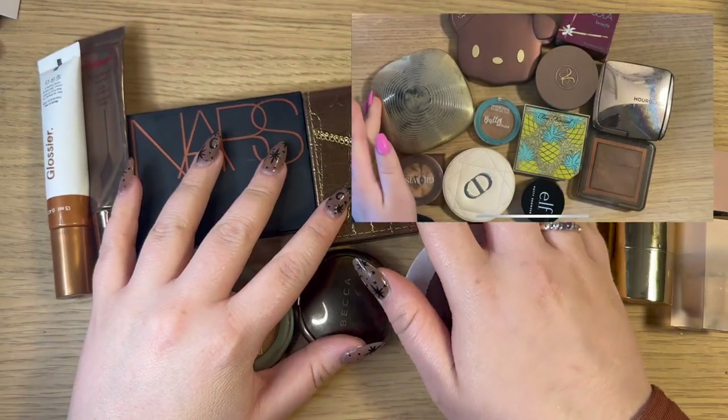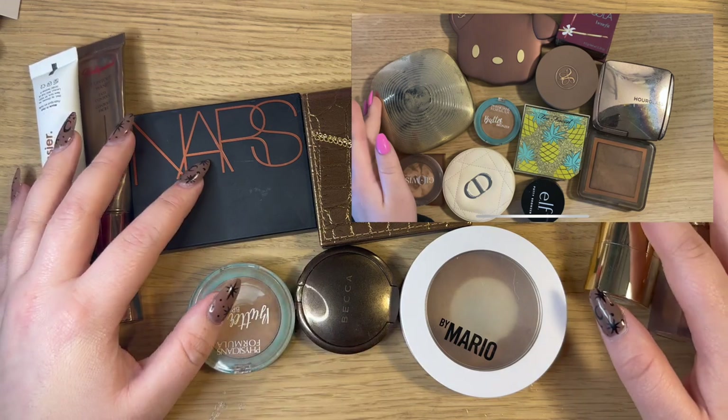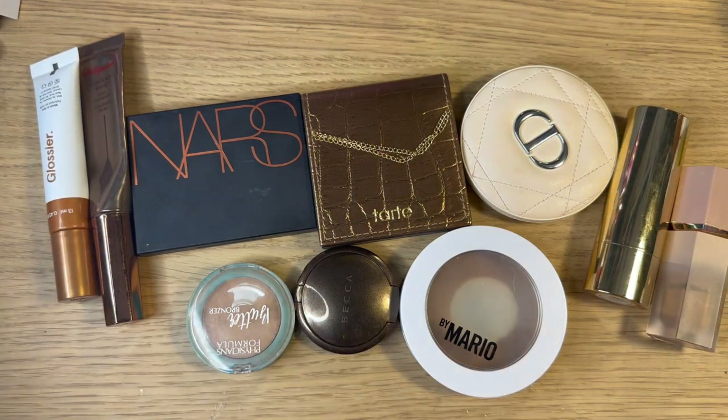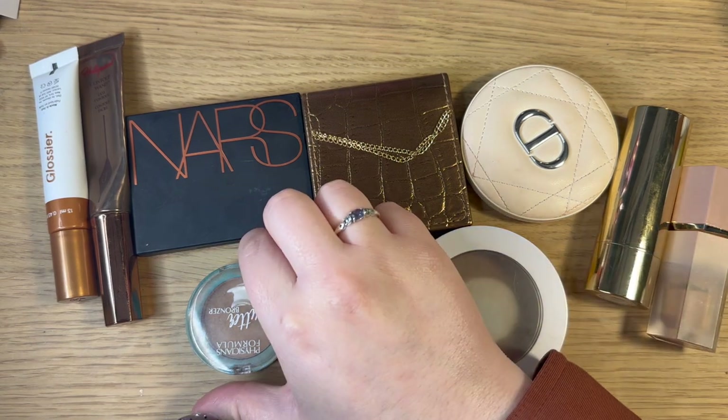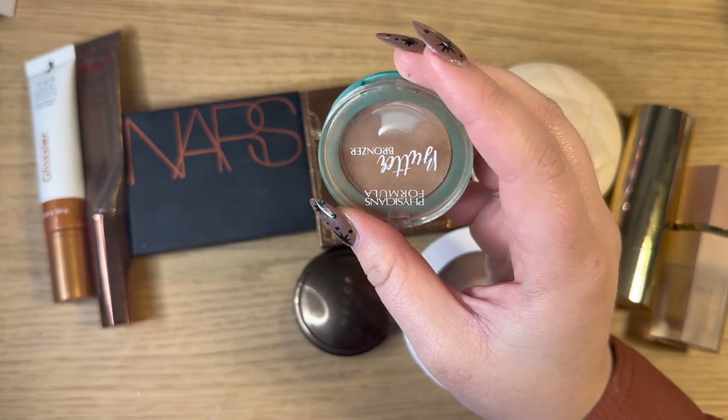Compared to last year with bronzers we're kind of similar — I had 11 last year and now I have 10, so just one less. The products have changed around quite a bit though. I believe the only ones that are the same are the Physicians Formula Butter Bronzer and my Dior one — those are the only two that are actually the same as last year.